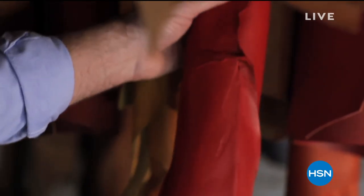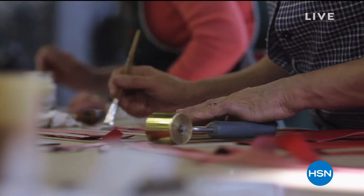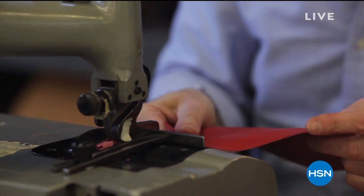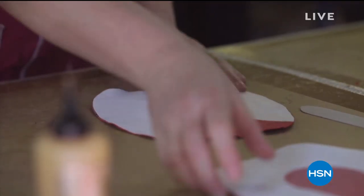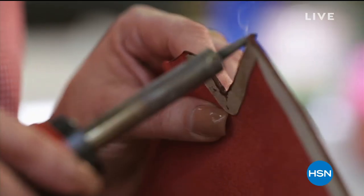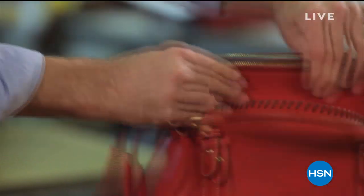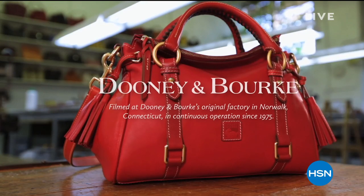They are well known for their superior quality and attention to detail — the finest leathers, craftsmanship, hardware that looks like jewelry, and pops of red on the inside. It is an iconic brand that stands the test of time. They're made to last and are beautiful investment pieces that really do make you feel special. Each one has its own story and its own bit of personality.